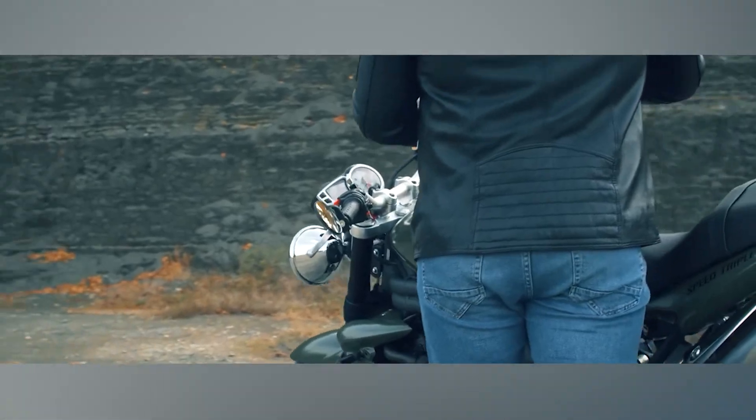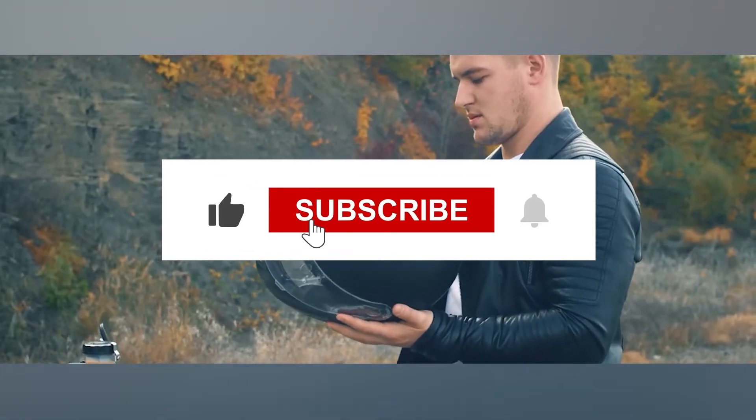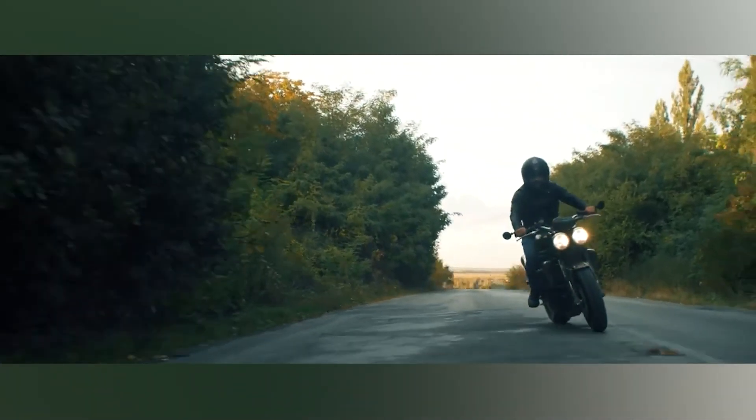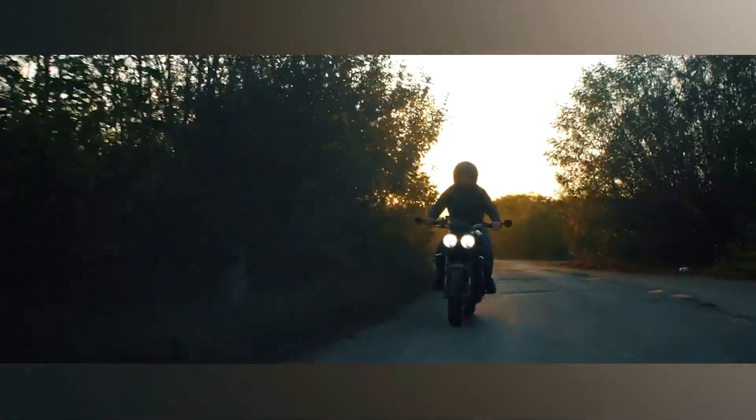That brings us to the end of our video! Hope you guys enjoyed it! Hit like if you did! Don't forget to subscribe to the channel and hit the bell icon so that you don't miss out on any of our upcoming videos! Also, watch the two videos on your screen, because I'm sure you'll love them! With that, I'll see you in another video! Until then, take care and goodbye!